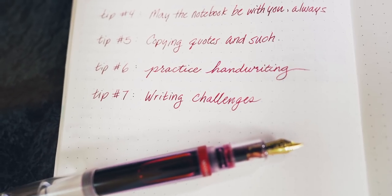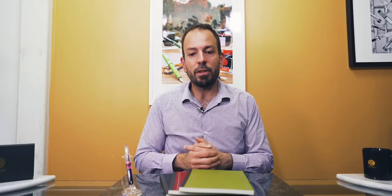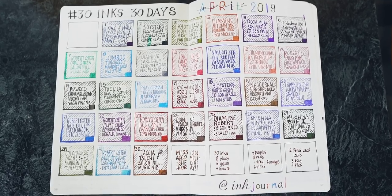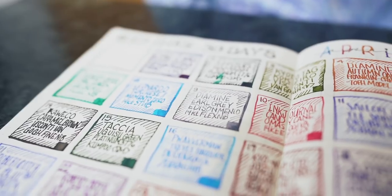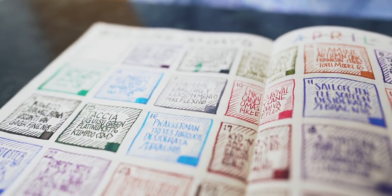Tip number seven: writing challenges. The online community is a supportive environment for challenges, especially ones that last about a month. If you're on Instagram, you can find ones like Rock Your Handwriting or 30 Inks 30 Days that are pertinent to pen and paper enthusiasts. National Novel Writing Month, also known as NaNoWriMo, International Correspondence Writing Month, known as InCoWriMo, and Inktober are also ones that are enjoyed both online and offline.